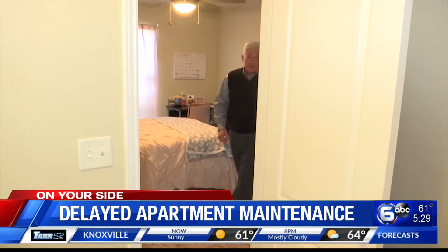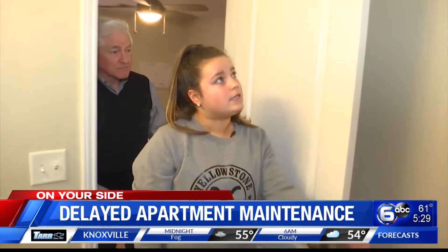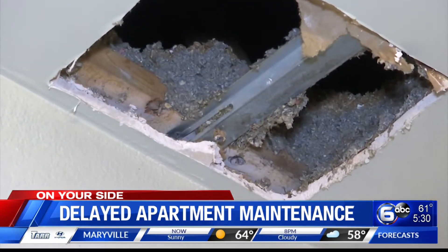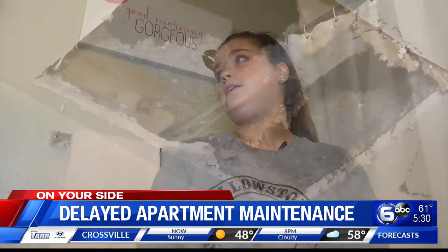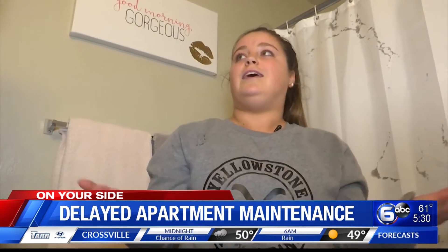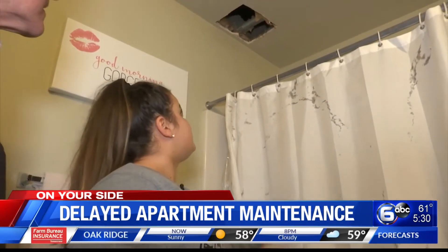Six months ago, another work order was marked complete. The issue was in her bathroom — a good-sized hole remains just above the bathtub. It was created from a roof leak in August when she moved in. They cut a hole in the ceiling and never patched it. Multiple work orders, multiple phone calls, and nothing's been done. The insulation falling from the hole is black.